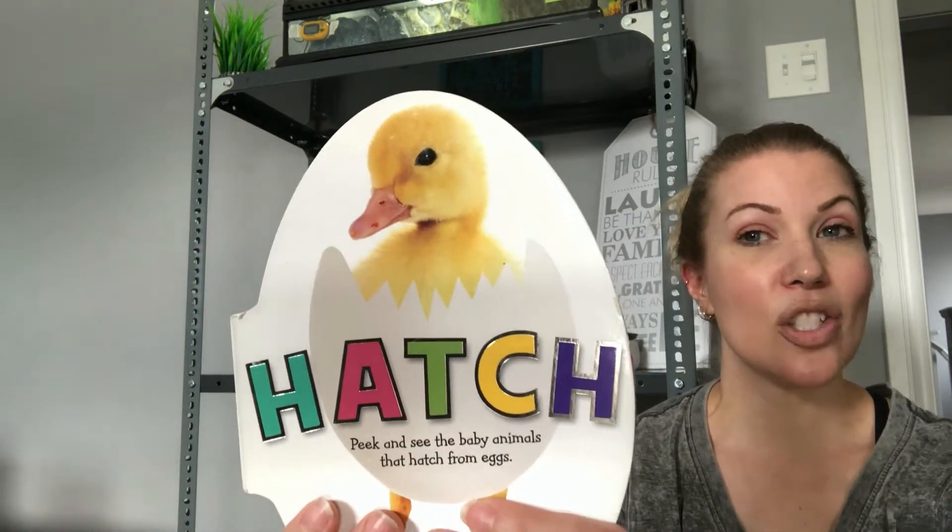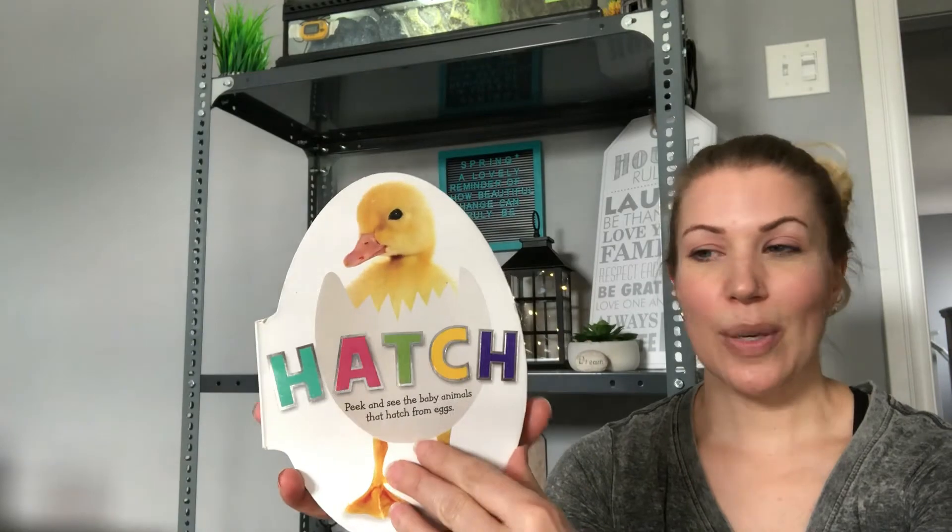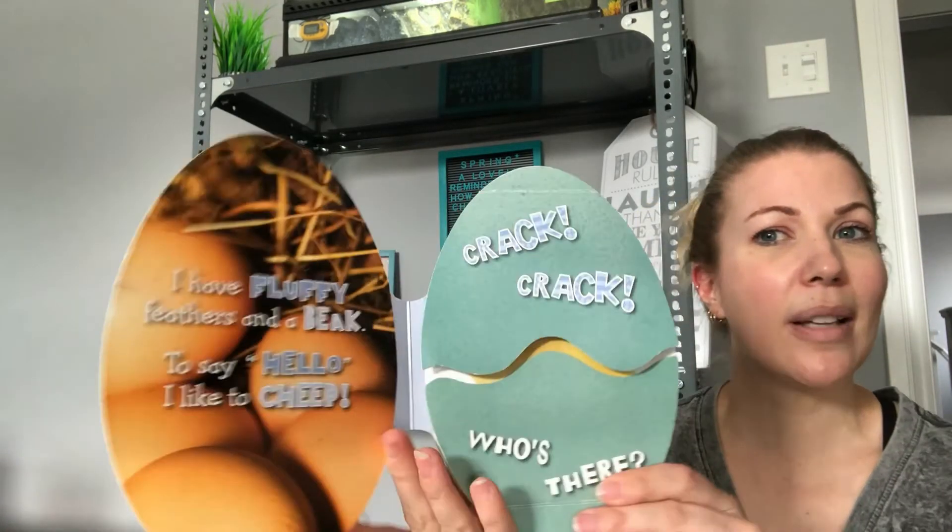Are you ready? It's called Hatch. Here we go. See if you can figure it out while I'm reading — see if you can figure out what's going to hatch.